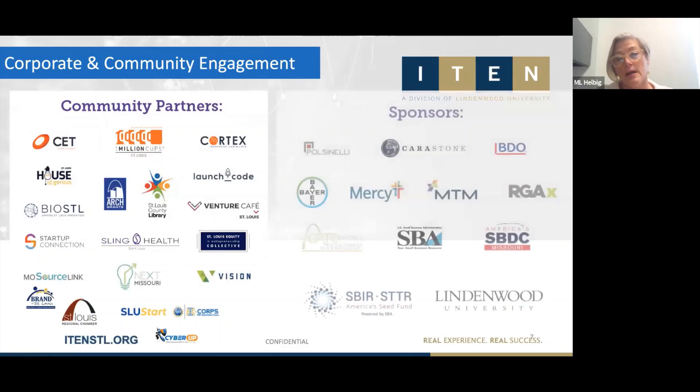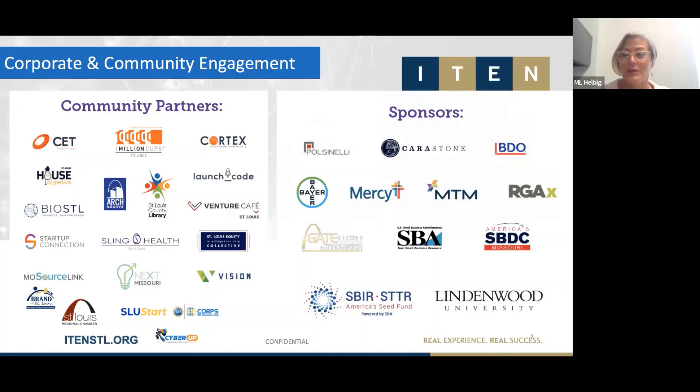We know we can't do it alone, and we have established relationships with numerous community partners who help us and our entrepreneurs. We're very grateful for the sponsors who enable us to do what we do — and today we have a good contingent from Bayer, Mercy, MTM, and RGAX, some of our corporate innovation partners. Thank you for your support and for enabling us to provide this type of program and others.